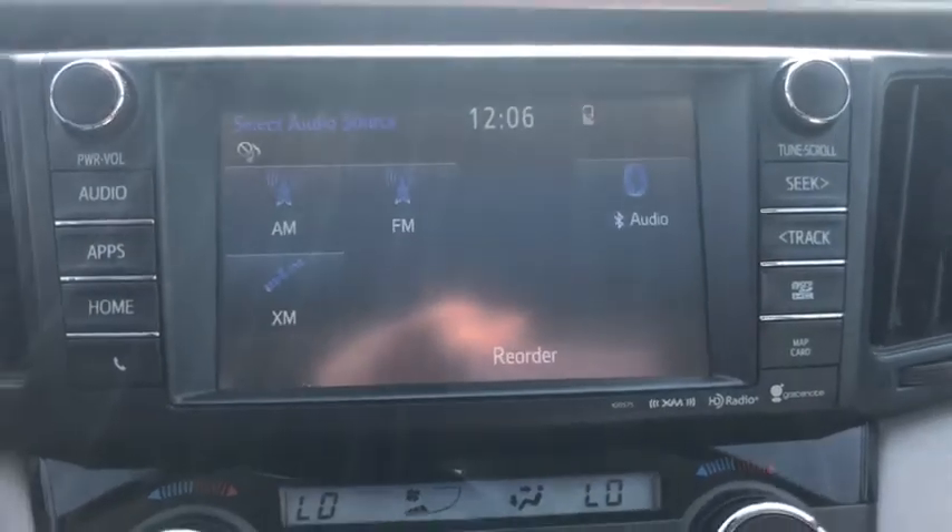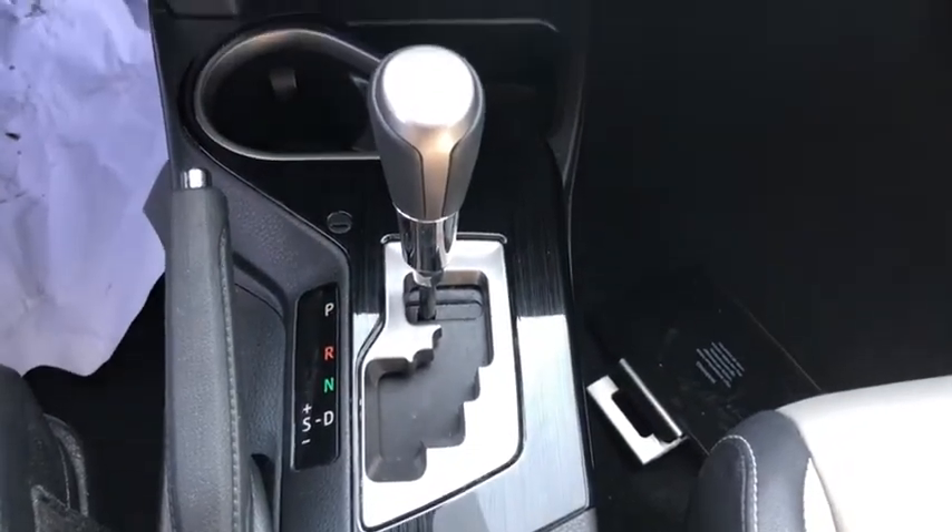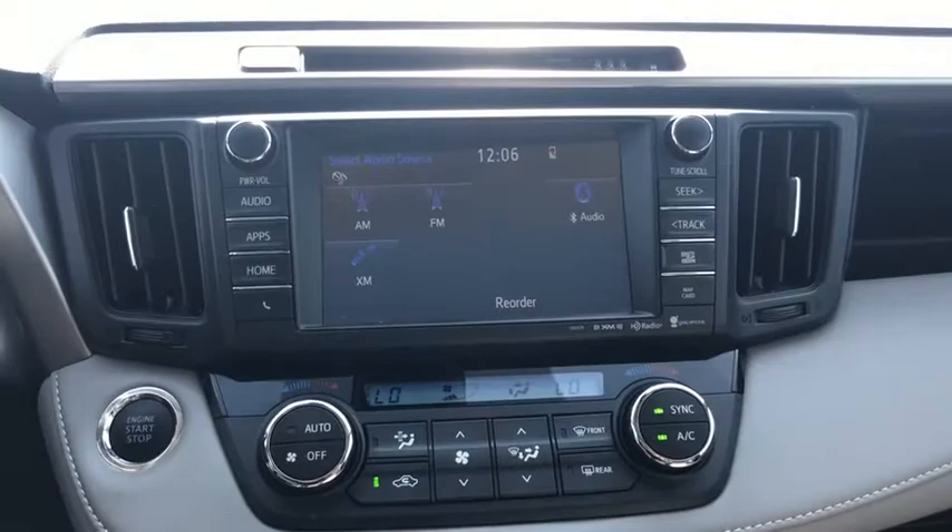Heated front seats, power windows, electronic stability control, compass, fog lights, power moonroof, panic alarm, brake assist, overhead console.